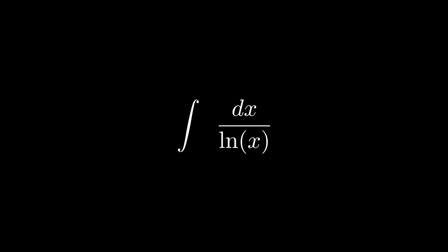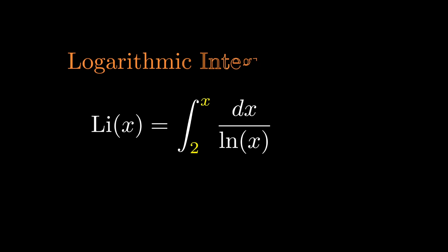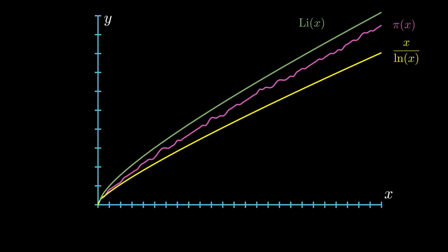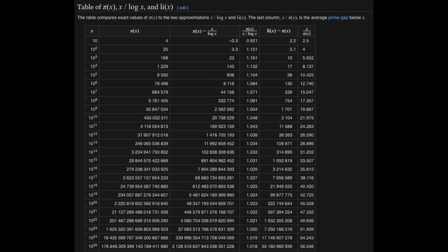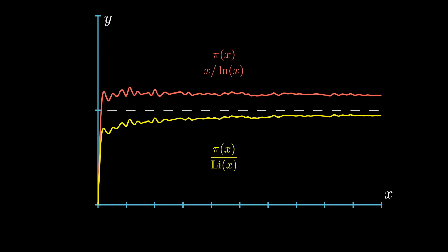There's actually a better function to approximate the prime counting function: the indefinite integral of 1 over ln(x). Plugging this into Wolfram Alpha gives us li(x) plus C — the logarithmic integral function. The indefinite integral of 1 over ln(t) cannot actually be described algebraically, so we use this special function to describe it. It turns out that li(x) is a better approximation for the prime counting function than x over ln(x). Since li(x) approximates π(x), the limit as x approaches infinity of π(x) divided by li(x) equals 1. This way of approximating the prime counting function was discovered by Dirichlet after Gauss mailed him the prime number theorem.